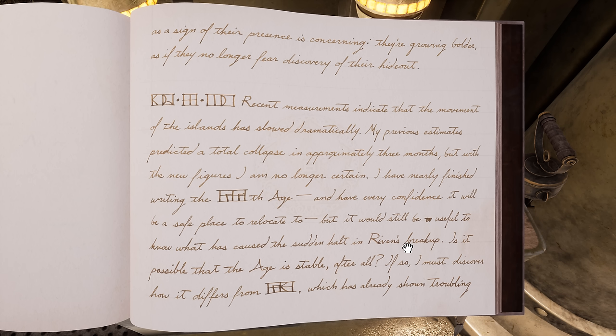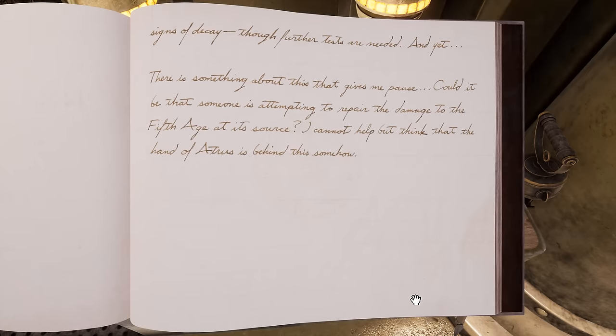87, 6, 27. "Recent measurements indicate that the movement of the islands has slowed dramatically. My previous estimates predicted a total collapse in approximately three months, but with the new figures I am no longer certain. I have nearly finished writing the 234th age, and have every confidence it will be a safe place to relocate to. But it would still be useful to know what has caused the sudden halt in Riven's breakup. Is it possible that the age is stable, after all? If so, I must discover how it differs from 233, which has already shown troubling signs of decay. Could it be that someone is attempting to repair the damage to the 5th age at its source? I cannot help but think that the hand of Atrus is behind this somehow."